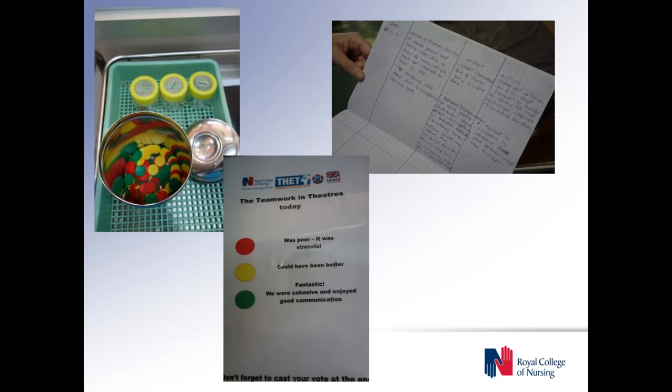This is what we mean by the plastic counters we have outside theatres, so that team members can self-assess how they feel the checklist was used on that day.